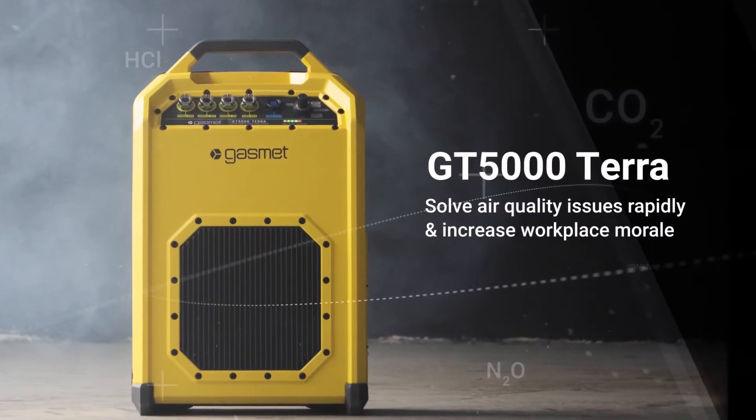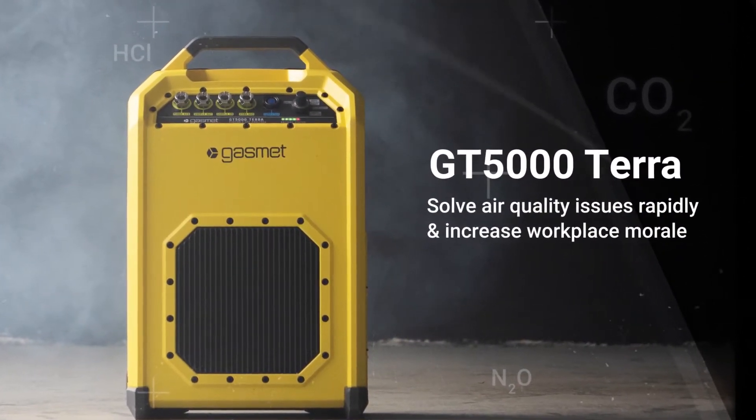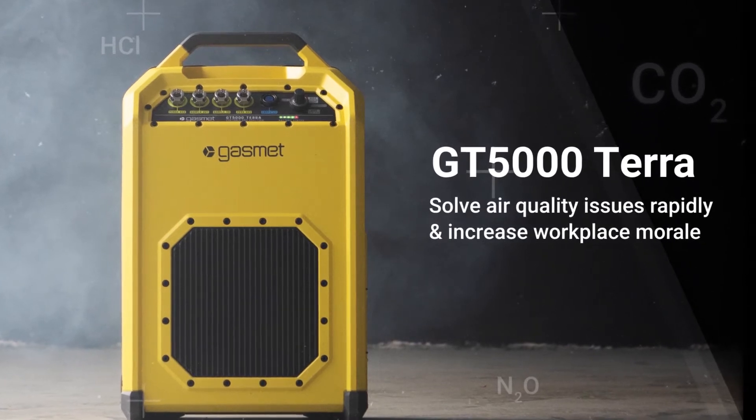GASMENT presents the GT5000 Terra, delivering lab accuracy gas analysis into the workplace.